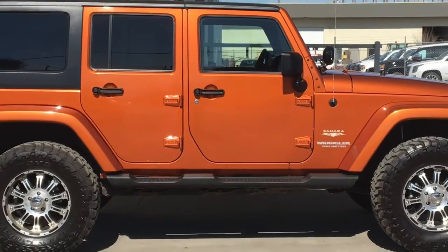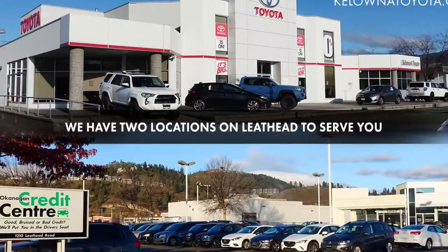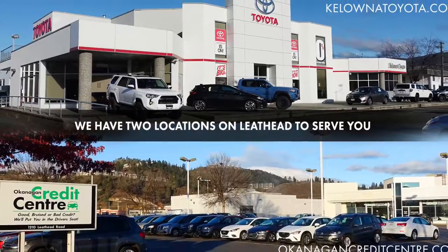Don't miss out on this incredible 2011 Wrangler Unlimited. Call today to book your test drive or stop by for a look. We're located on Leathead Road in Kelowna.